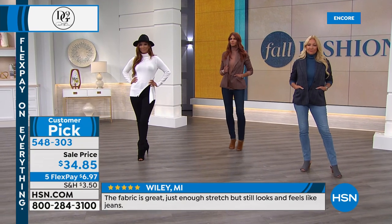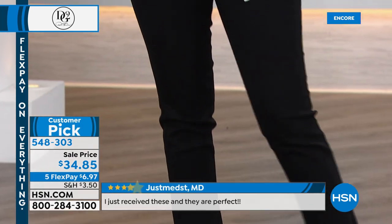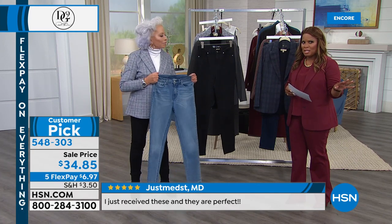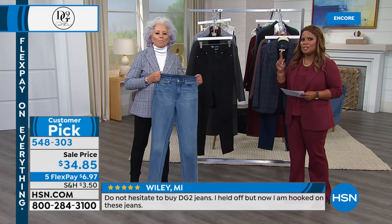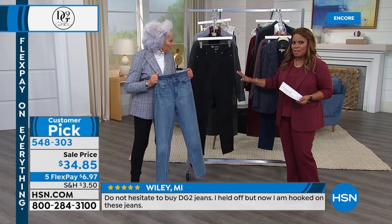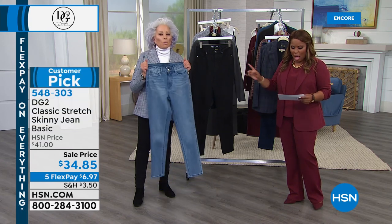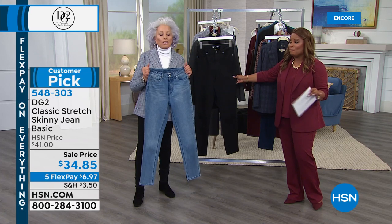Everything about this jean is just superb. The price is insanity — at $6.97 on five flexible payments. $6.97 to get the number one best-selling jean business, I would argue, worldwide. If you've not tried these jeans, you've got to be curious. Get a pair at home — you're going to fall in love. If you already own them, many of you own a closet full — call us. This is the best price we've ever offered, and it's for one day.